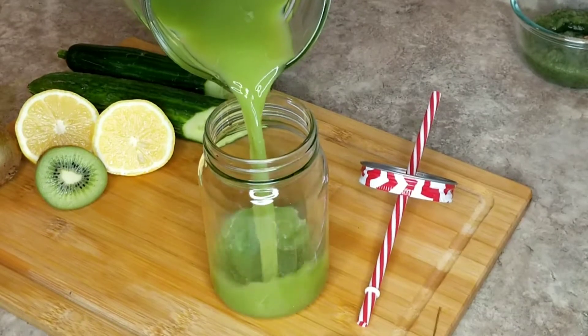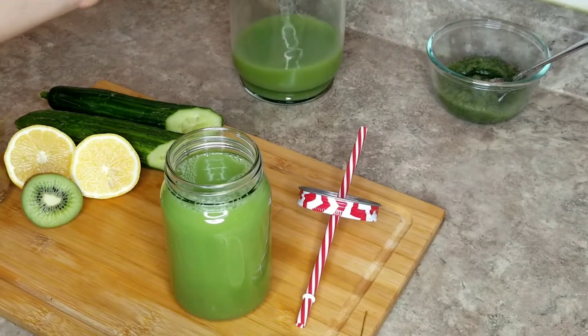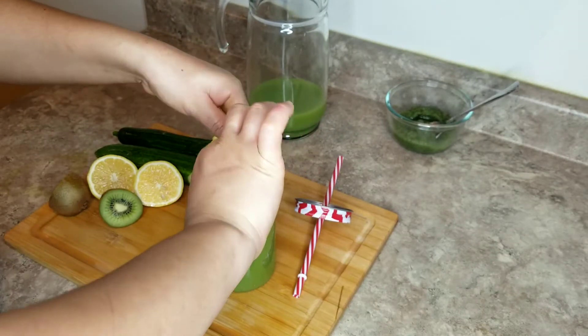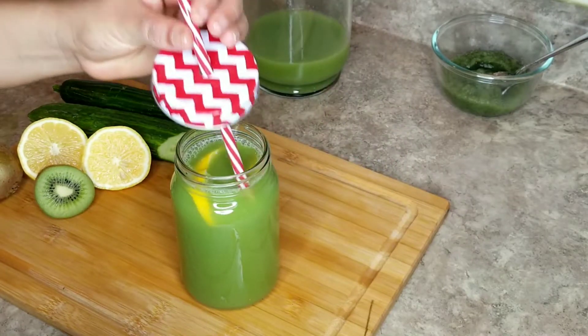My juice is all ready — this is natural, no sugar added, no honey added. This next part is optional, but I went ahead and squeezed a little piece of lime in there just to get more fat burning. That part is optional.